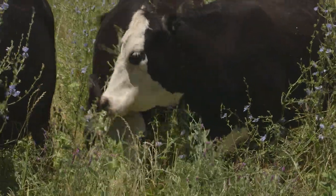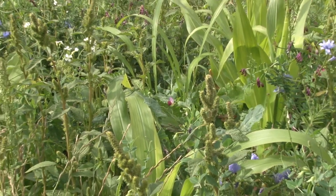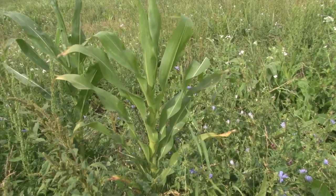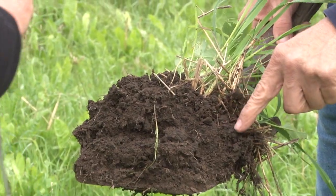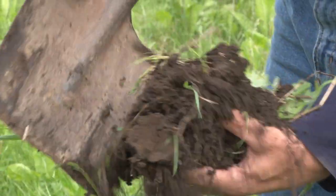Niels Olsen builds soil carbon by sowing a dozen different crops into his pastures every autumn and spring, creating feed for his cattle above ground and for the worms and fungi in the soil below. His dry matter yields are now double the district average.